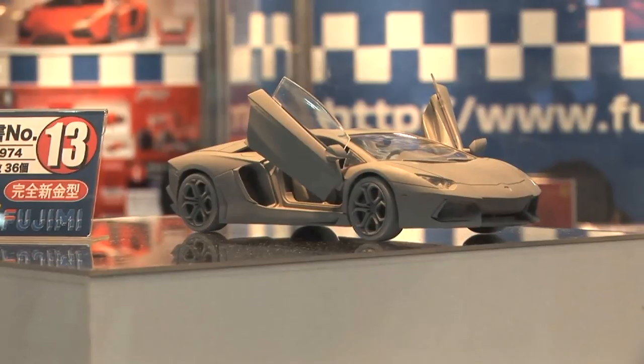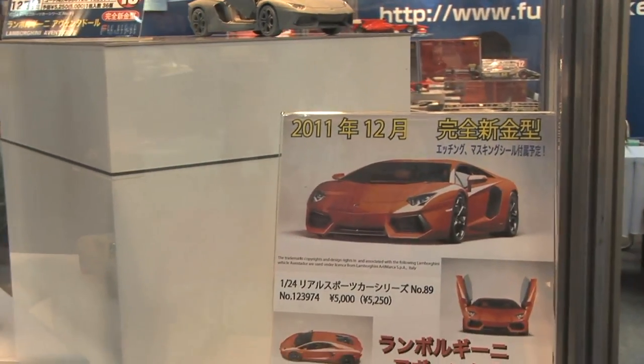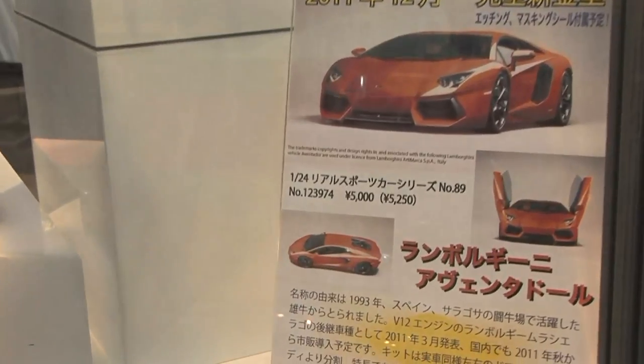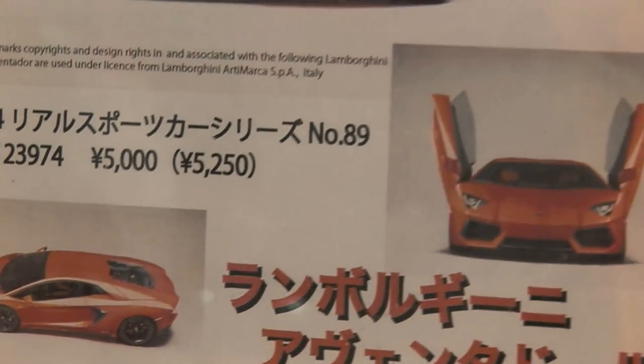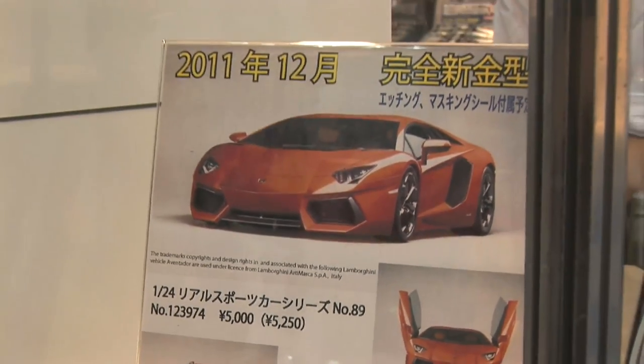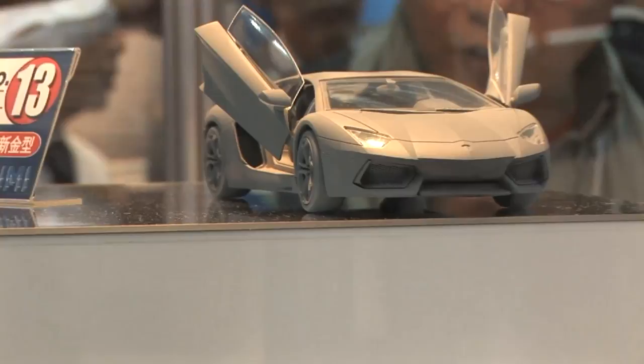At the Fujimi booth, checking out some new and upcoming releases. We have a 1/24th scale Lamborghini Aventador coming in December. This is a completely all-new tooling of the super hot Lamborghini. The model will feature working doors that pop up just like the real Lamborghini.